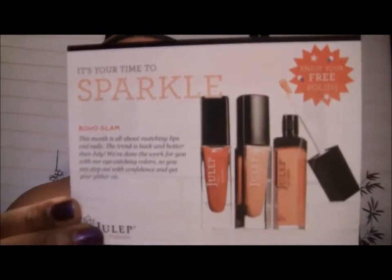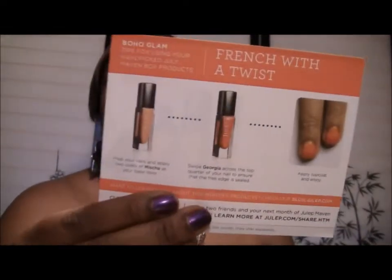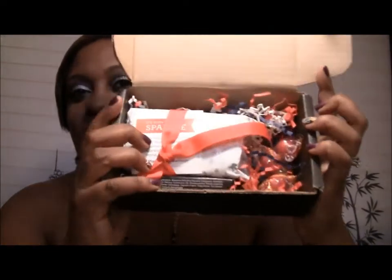This is what I got this month. I actually decided to change up my profile, which you can do as many times as you want. You can choose different profiles and they'll send you items based on that profile. This month I chose boho glam, and they always give you little tips on what to do with the products inside. This is what the inside of the box looks like.